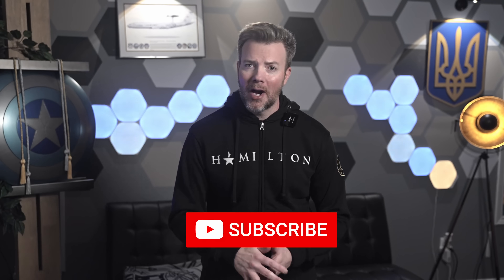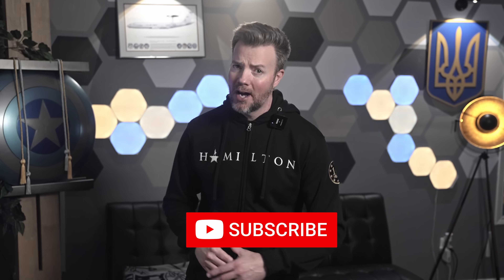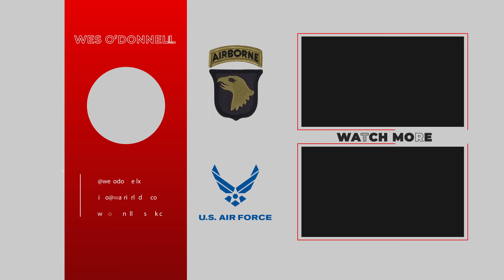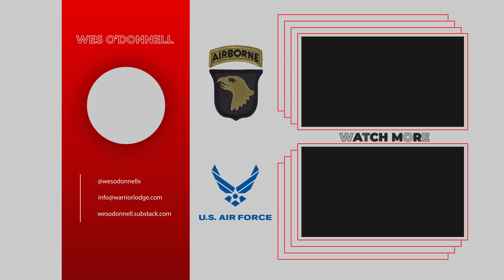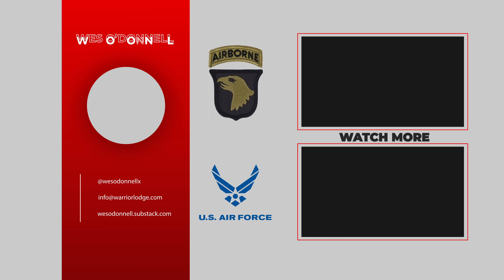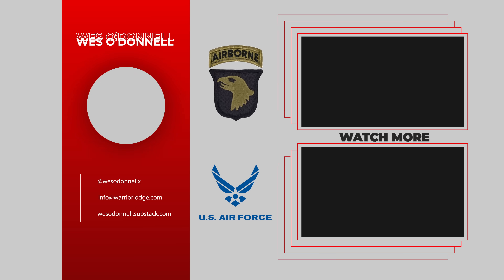That's it for today, friends. When you subscribe, it convinces one more Russian conscript that maybe he should have gone to trade school. And as always, glory to Ukraine, glory to the heroes — Crimea is Ukraine. We'll see you next time.